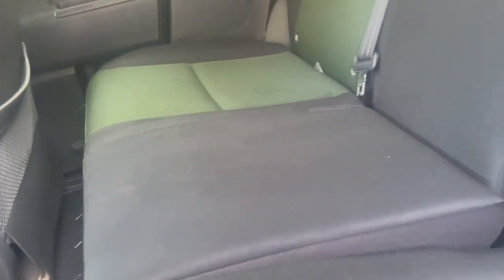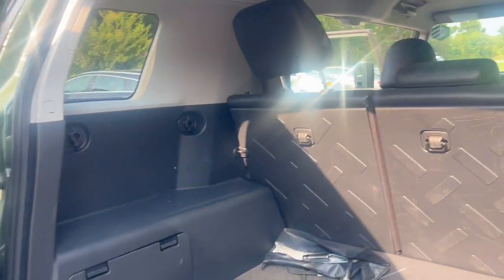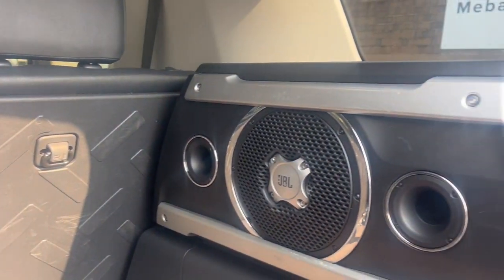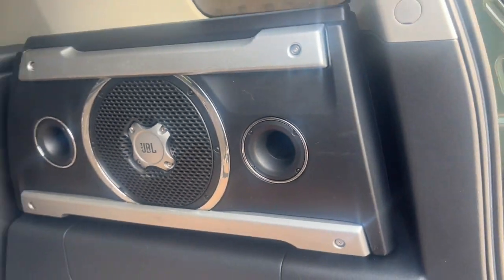Now let's go ahead and take a look at the back seats as well. Back seats also great shape, no tears in any of the seating. Now we're going to go ahead and just take a look at that storage area as well. Here is the storage area — great shape. And this does come with the cargo buffer in the back.